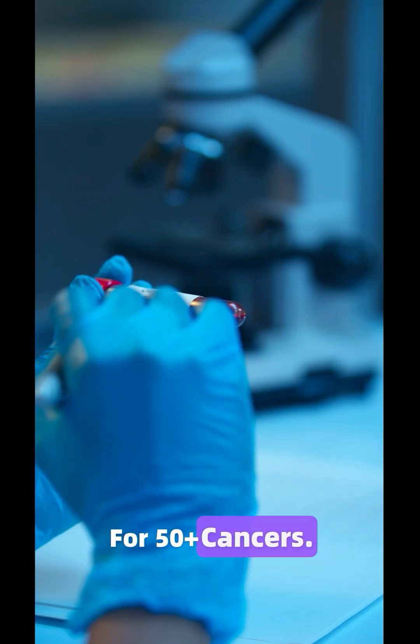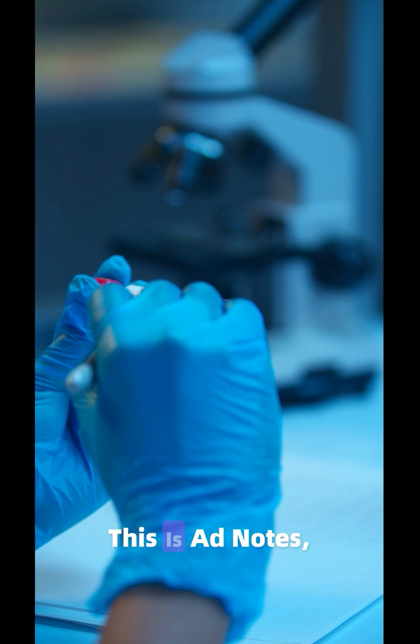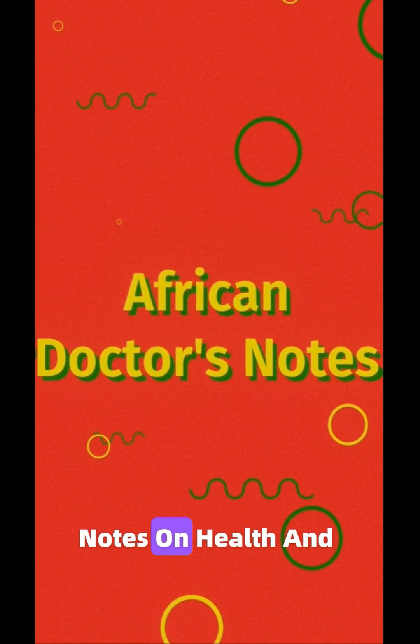A single blood test for 50 plus cancers — here's the latest news. This is 80 Notes, African doctor's notes on health and well-being.